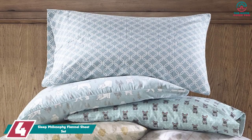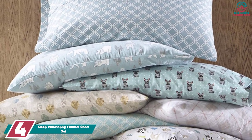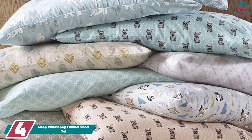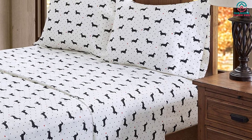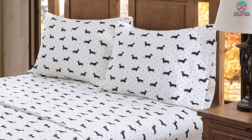Moving on at number 4, we have the Sleep Philosophy Flannel Sheet Set. If your aim is coziness while sleeping, mission accomplished with this set from True North. Our tester remarked on the high quality of these sheets, noting they were extremely soft and offered a cozy feeling that's perfect for long, cold winter nights. Though if you're a hot sleeper, the feeling might be a bit too cozy.